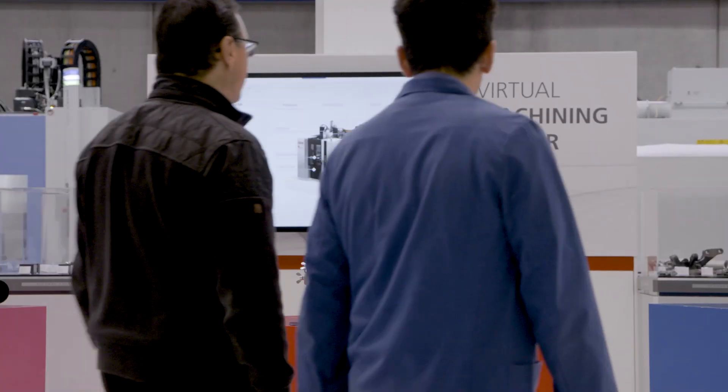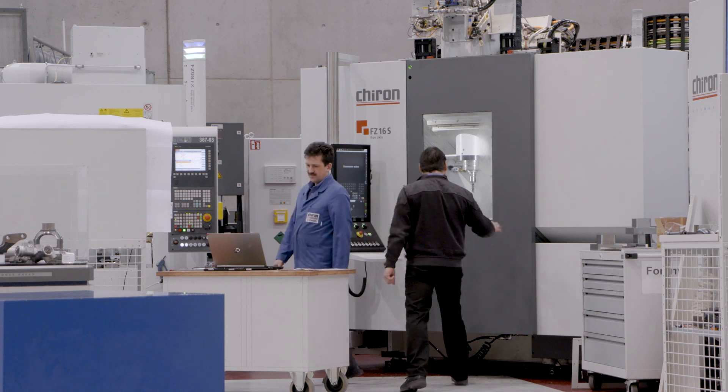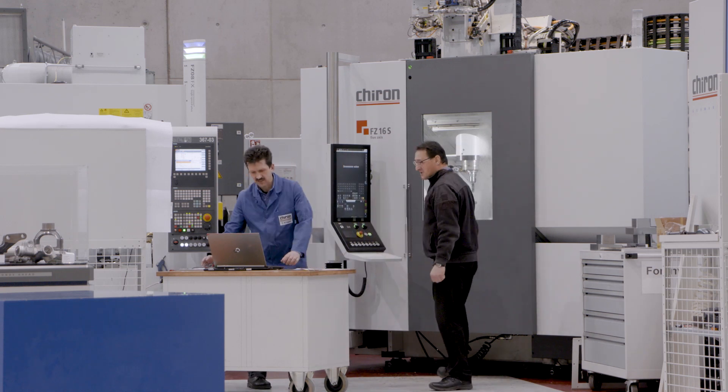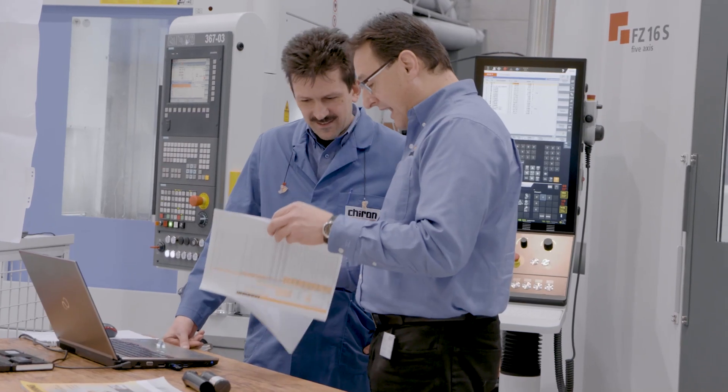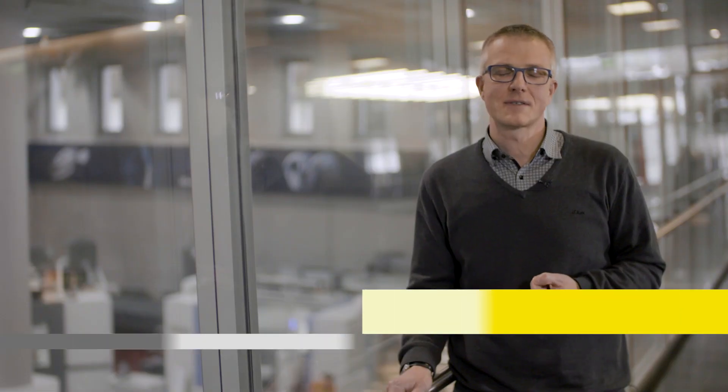We have met our development target with the new FZ16S machine and today we can demonstrate this milestone. We have increased the drive power considerably along with the machine dynamics, precision and metal removal rate. It's great when the cutting tool manufacturer has to develop a more advanced tool due to the increased machine capabilities — that's when you know you've done everything right.